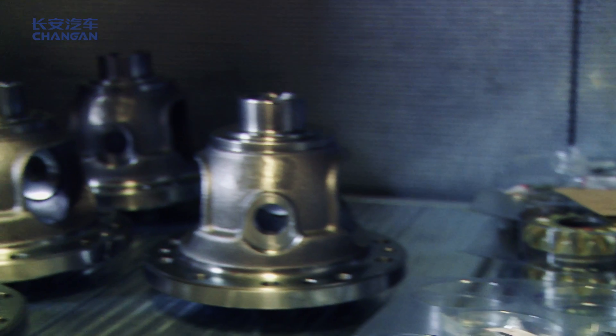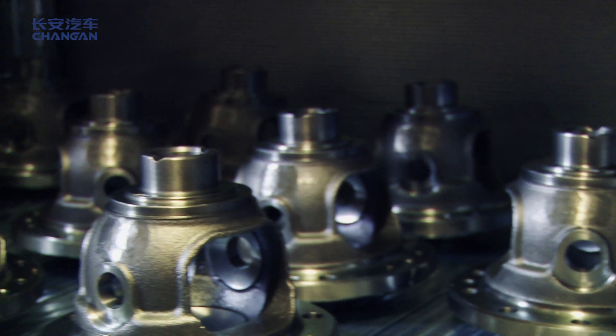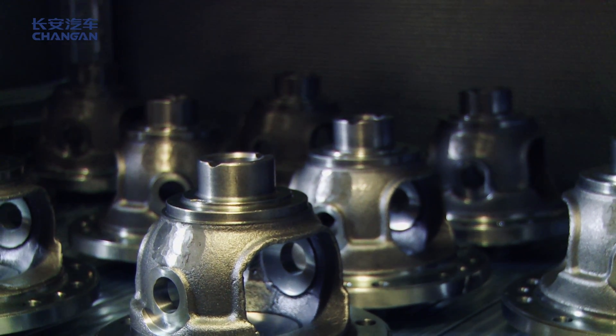This is the Chang'an stores where we keep all the components for the gearbox builds. As the parts come in, we keep a record of what parts have come in and also that the parts introduced to the system have all been inspected, so we know what's going into the store area is correct for the builds we want to make.